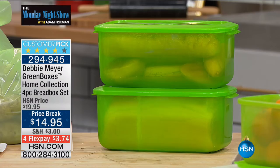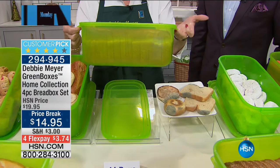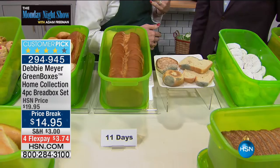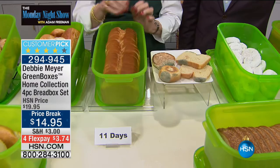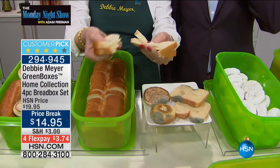Independent lab testing proves that my green boxes will keep your bread, baked goods, and snacks, as well as your produce, fresh longer. They are made with my proprietary formula of natural ingredients that cannot be washed out or worn out — as long as you own this box it's still working. And it's BPA free, proudly made right here in America, top rack dishwasher safe. Look at this — an entire loaf of bread in that one box. You're getting two boxes in this set. At 11 days, bread outside the box goes moldy and green — but at 11 days inside, it's Debbie Meyer fresh.